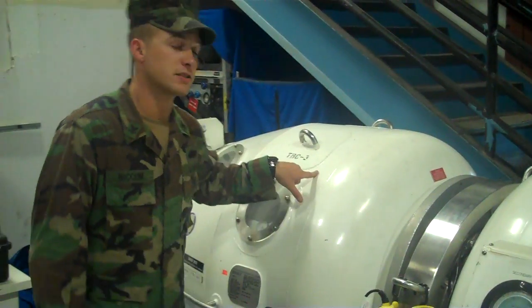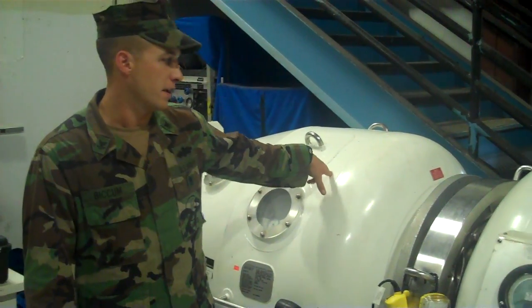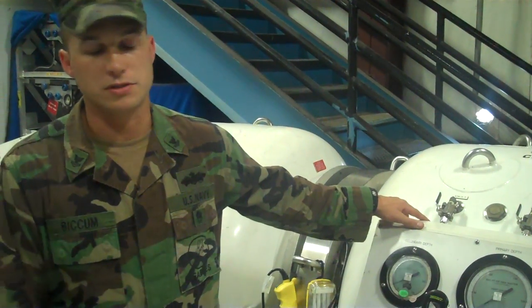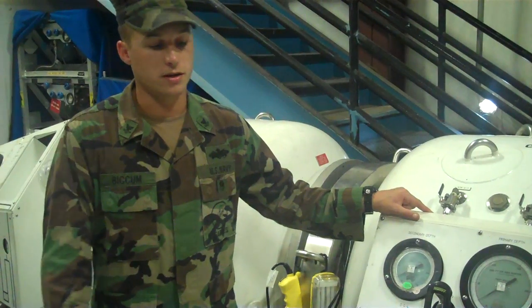Behind me, we have the TRCS, which stands for Transportable Recompression Chamber System. We use this piece of equipment to treat diving-related casualties and illnesses, and get our divers back in the water and ready to go.